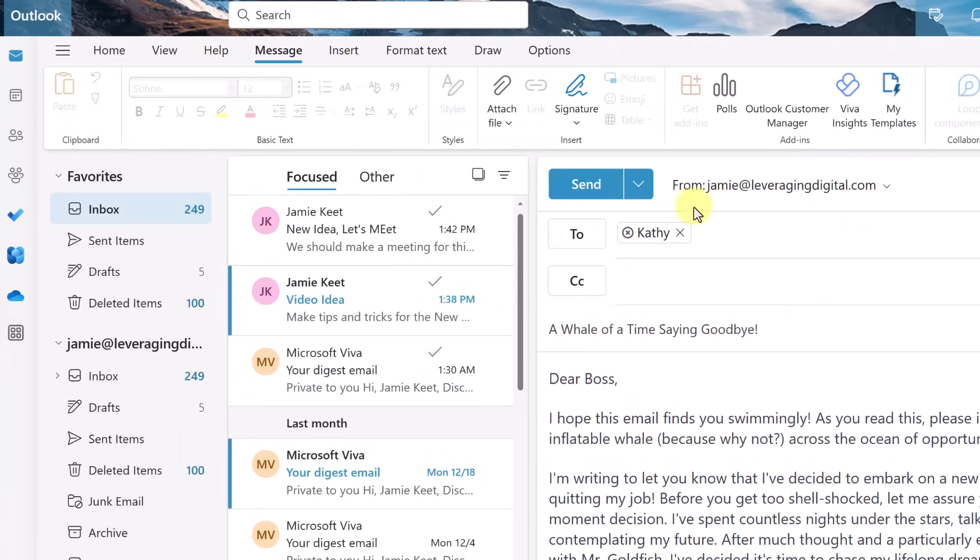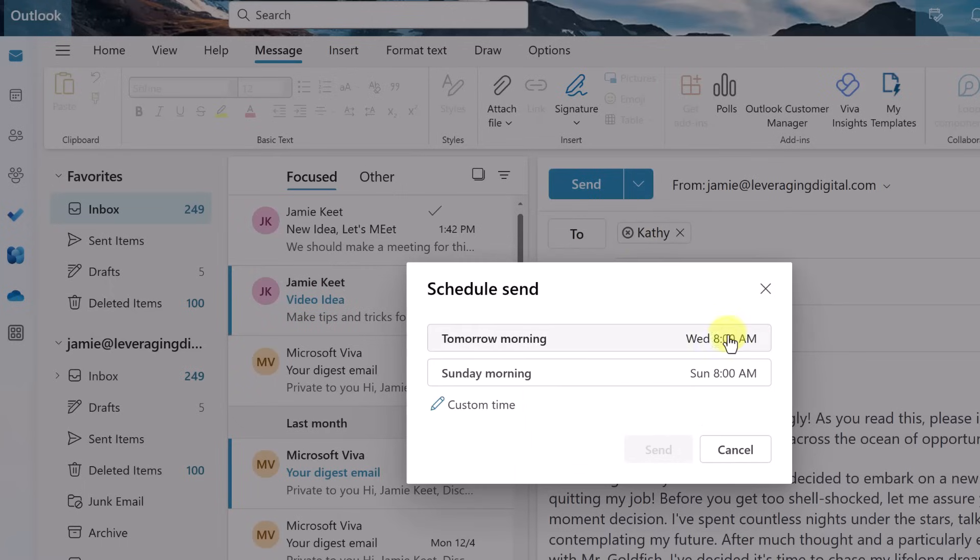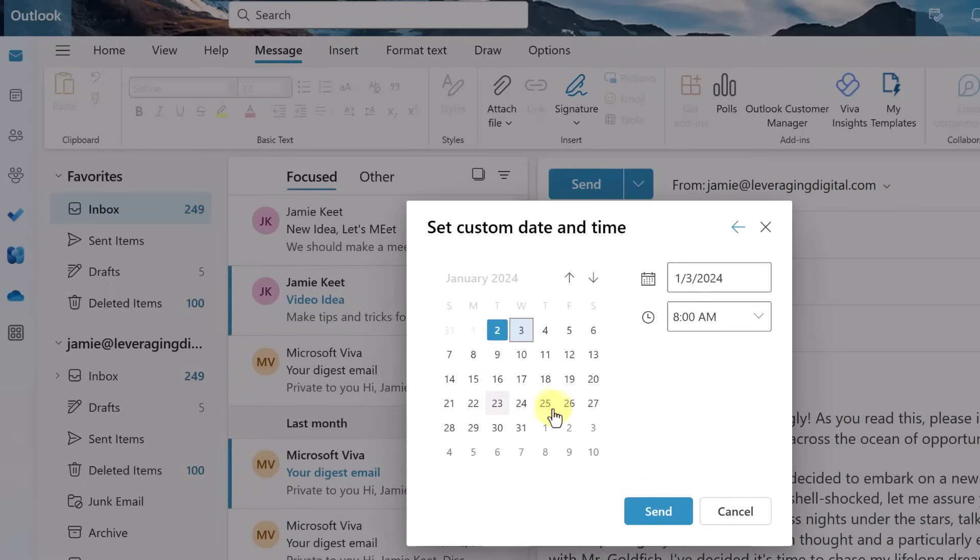Sticking with tip number four and sending emails — if you don't want to send something right away, use the dropdown right here and schedule a send. You don't have to just hit send. You could send it tomorrow, pick a different day, or do a custom time and day, whatever works best.